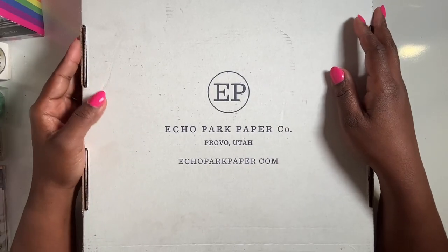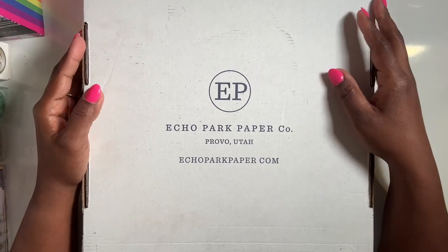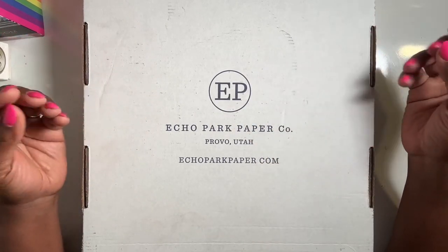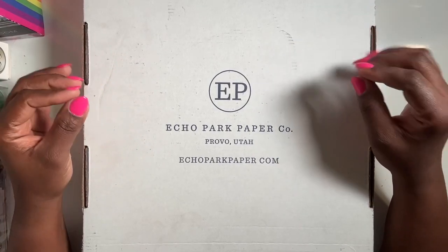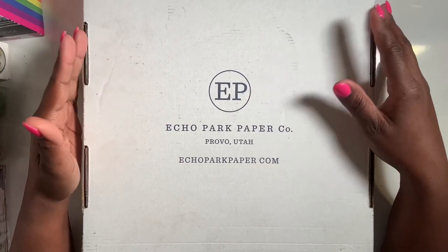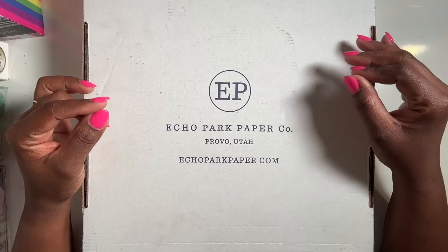Hi guys, welcome back to my channel. Today I'm coming to you with an Echo Park mystery box sale. You don't know what you get in the box — it's a whole bunch of products, paper, embellishments, sticker books, and stuff like that. Usually the contents are worth over $175, and you're getting the whole mystery box for $50, so you can't go wrong.